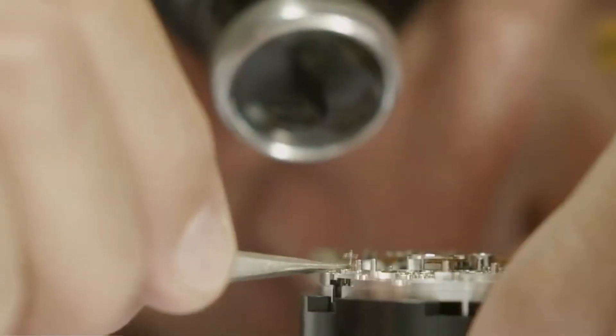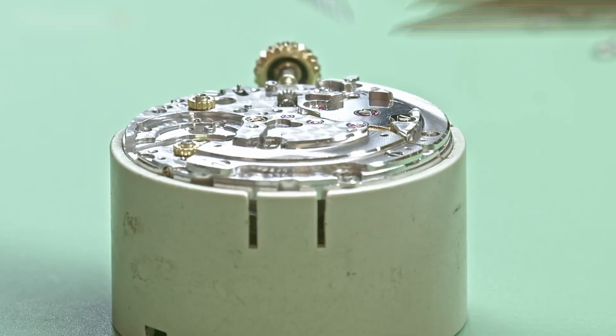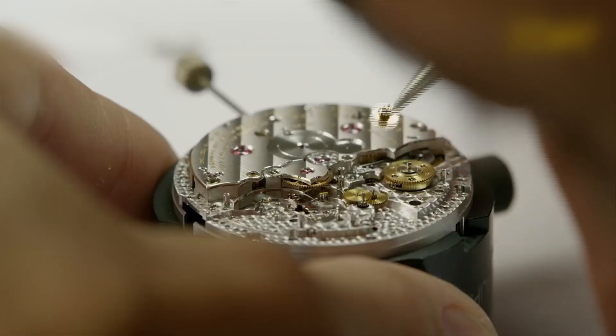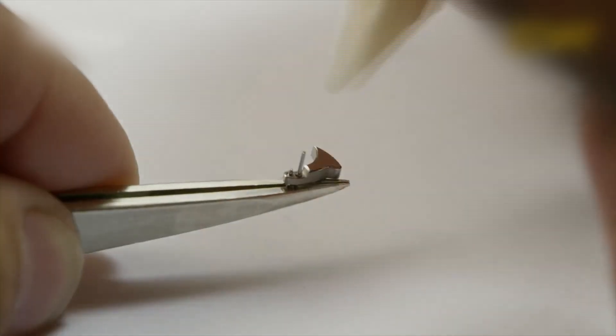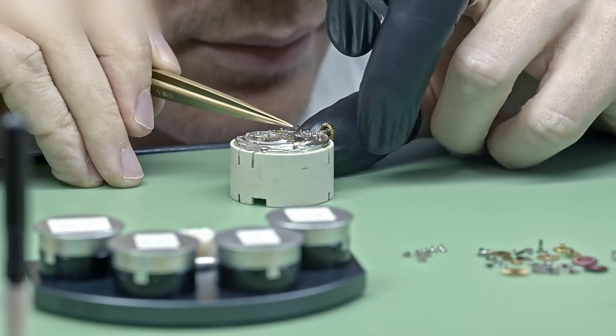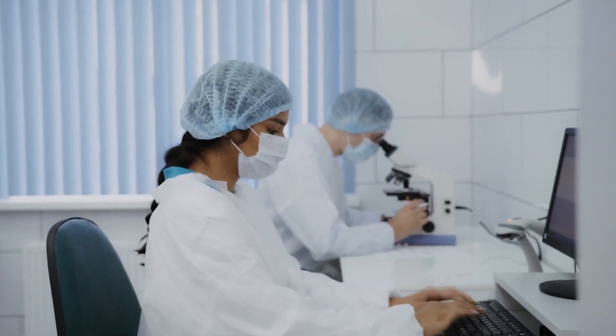First by the Swiss Official Chronometer Testing Institute, or COSC, and then again after casing, using Rolex's own internal standards — and these are twice as strict. This is the mechanical equivalent of a beating heart, and it's built to outlive you.